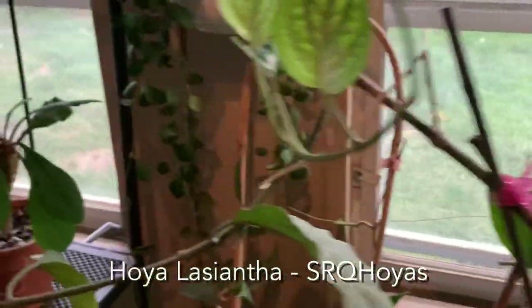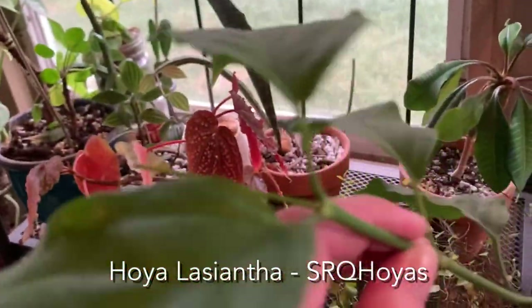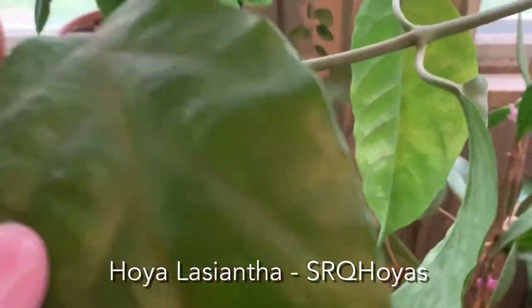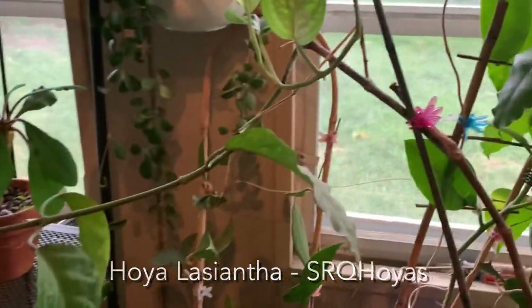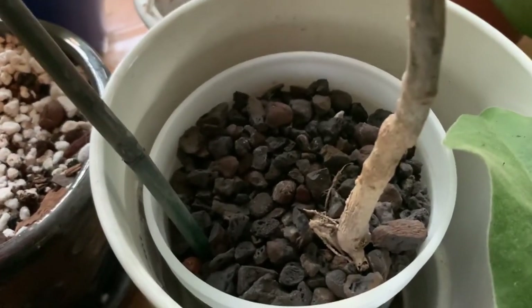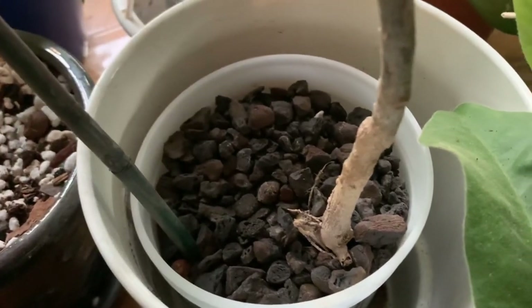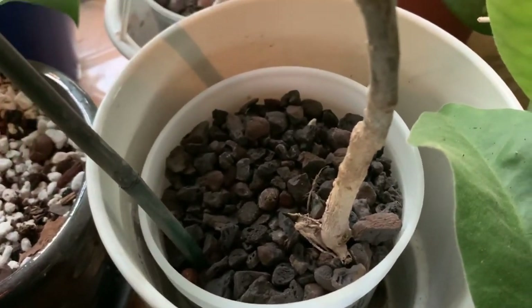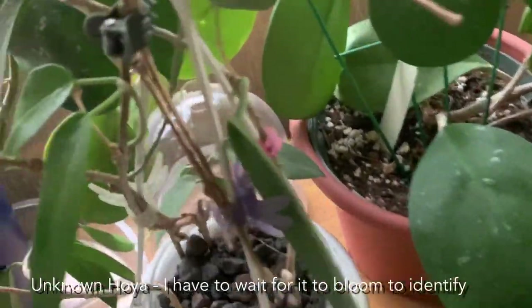This plant is hoya lacsiantha. He hasn't bloomed for me in a long time — he used to bloom a lot but I don't know what his problem is lately. He's not a pretty plant but he's got cool blooms so I keep him around. I grow him in semi-hydro because they don't like to dry out, so it's best to keep them on the wetter side.